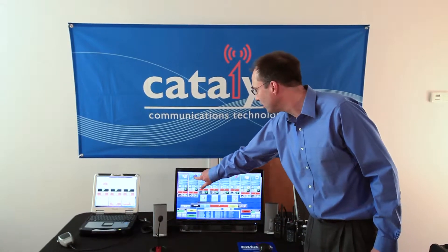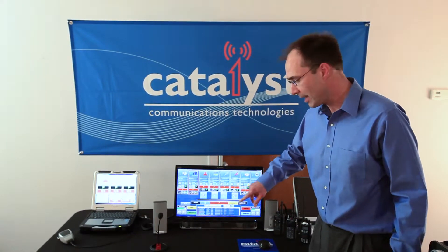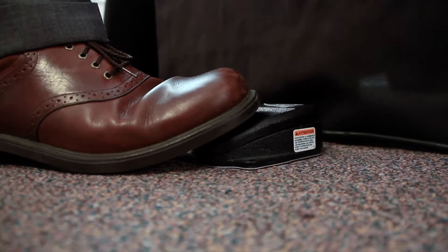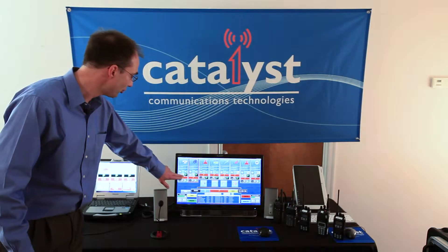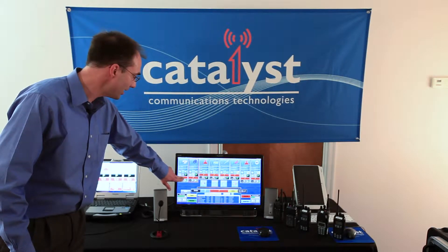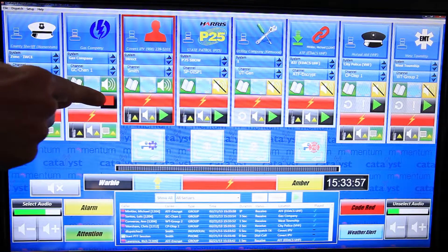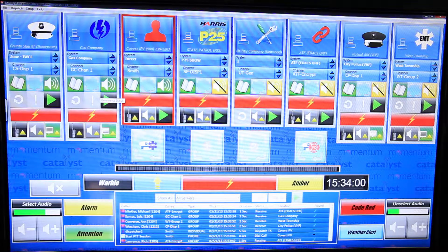Today I'd like to highlight Propulsion with a touchscreen interface. We can use the touchscreen to select any module, and if I choose to, I could transmit on that module using a foot switch. Alternatively, I could use the touchscreen to do an instant transmit, or to play back a recent call.